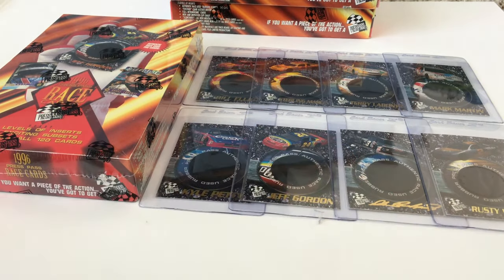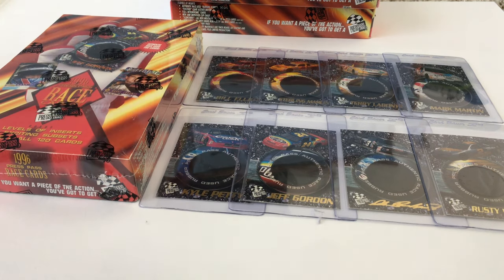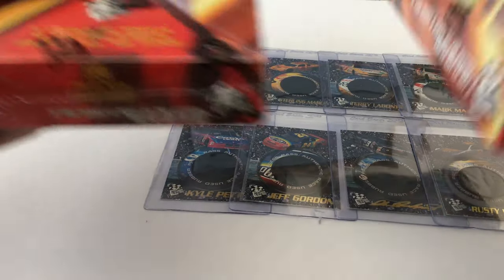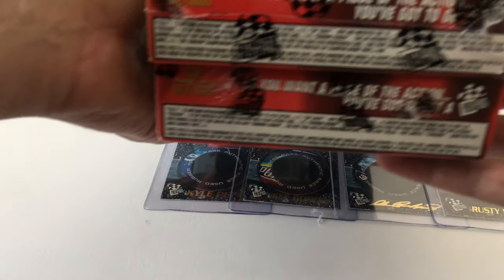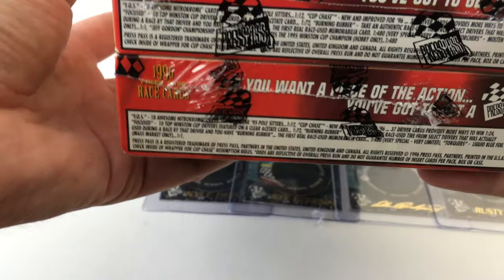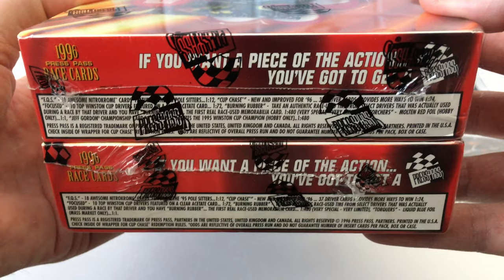There were two different versions of the boxes released — a retail and a hobby version. Retail had 36 packs, hobby had 24 packs. The odds were essentially the same. No autographs, but you could get a piece of race-used memorabilia. There were parallels inserted in each pack called the Torquer.